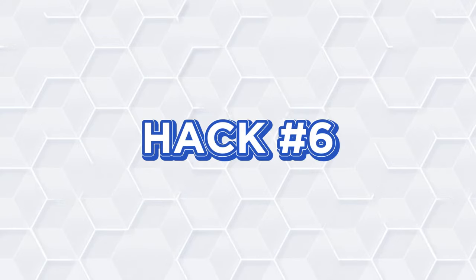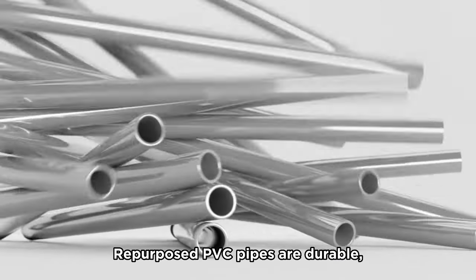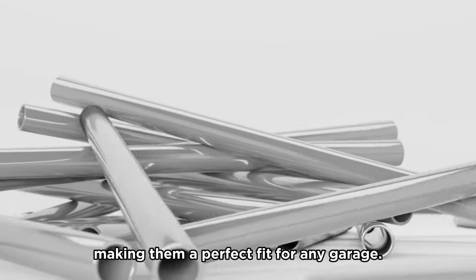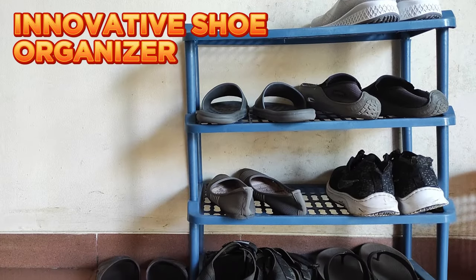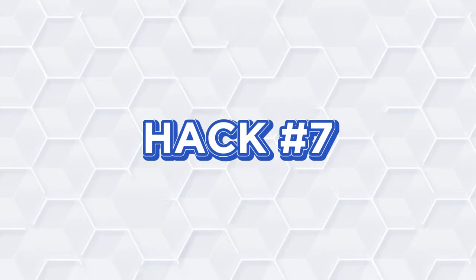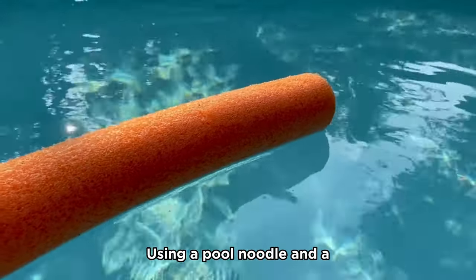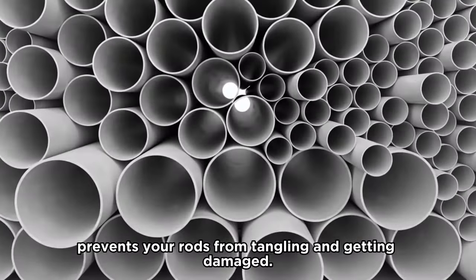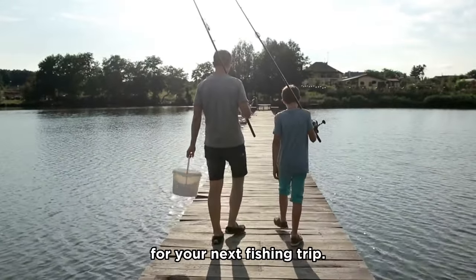Hack number six: PVC pipe holders. Repurposed PVC pipes are durable, cheap, and customizable, making them a perfect fit for any garage. They can be used to create an innovative shoe organizer that mounts on the back of a closet door. Hack number seven: DIY fishing rod holders. Using a pool noodle and a PVC pipe as a fishing rod organizer prevents your rods from tangling and getting damaged. This way, your gear is always ready for your next fishing trip.